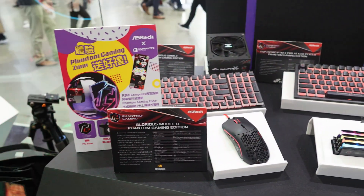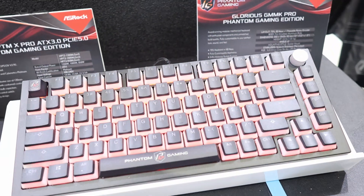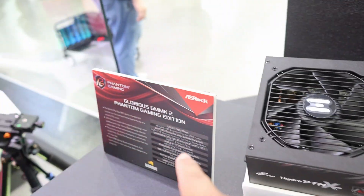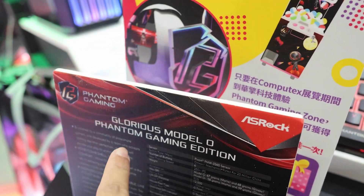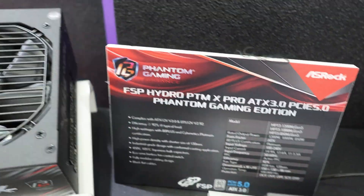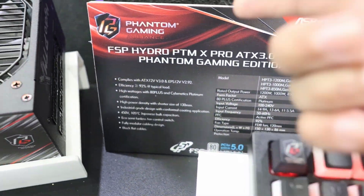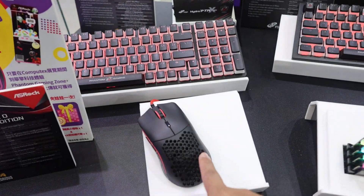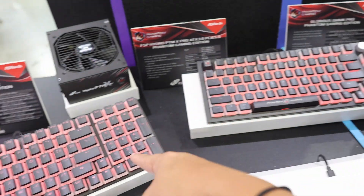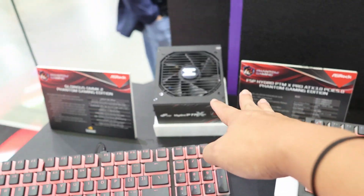Over here I'd like to show you some Phantom Gaming related accessories. First is the Phantom Gaming G.Skill Trident Z5 memory. Then we have the Phantom Gaming GMMK Pro, and over here the GMMK 2. And here is the Phantom Gaming Glorious Model O mouse. There's also a power supply from FSP — a Phantom Gaming Edition PTMX Pro PSU. So in summary: memory, keyboards from Glorious in a 1800 and exploded 75 layout, a Glorious mouse, and a PSU.